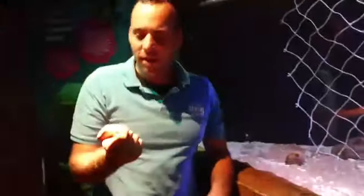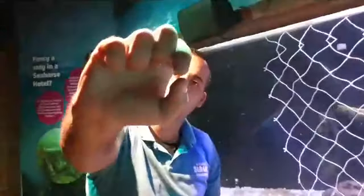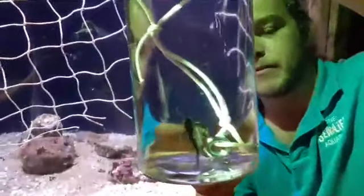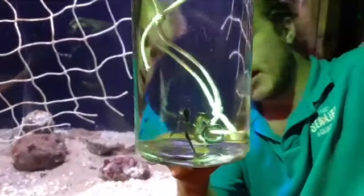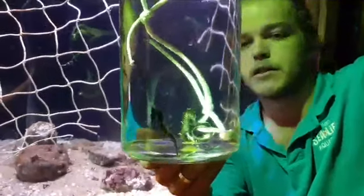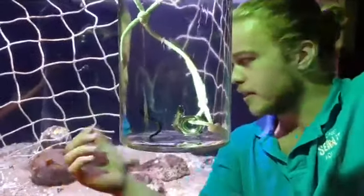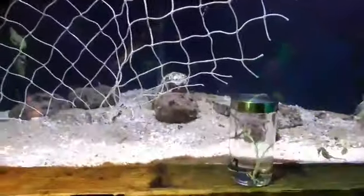In true Blue Peter style, here's one we prepared earlier. These mid-sized ones are the ones we've been breeding for about four months, and there are a couple of super tiny juveniles about three days old. The cat-sized ones are the juveniles, and the adult ones are the Robbie-sized ones. Pat is a baby seahorse and Robbie is a bigger one.